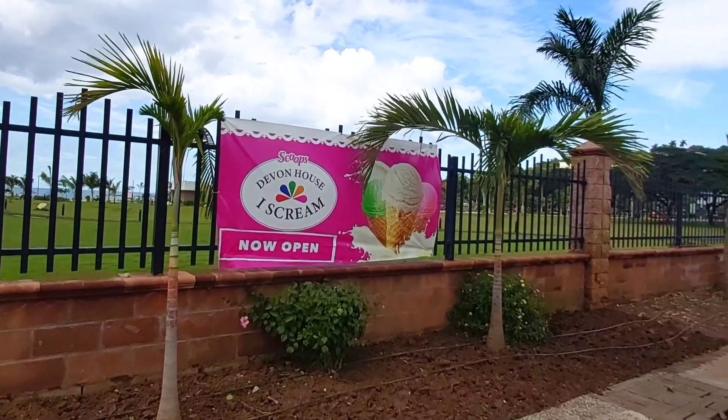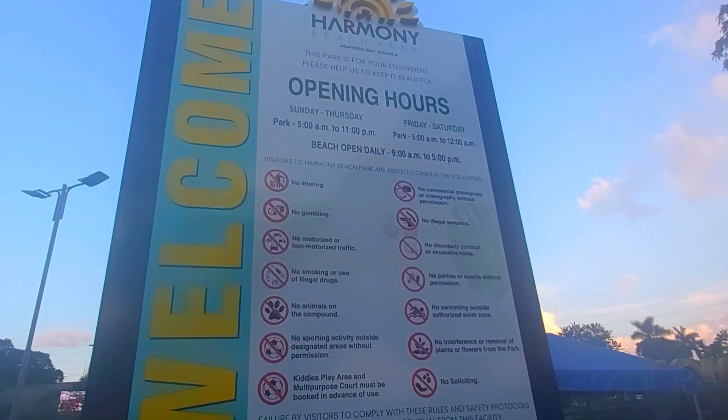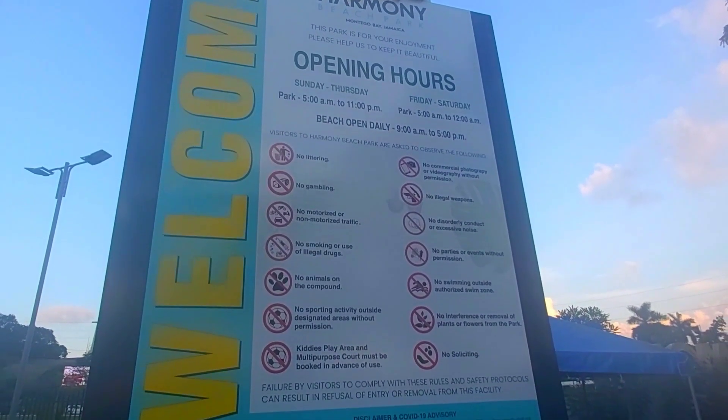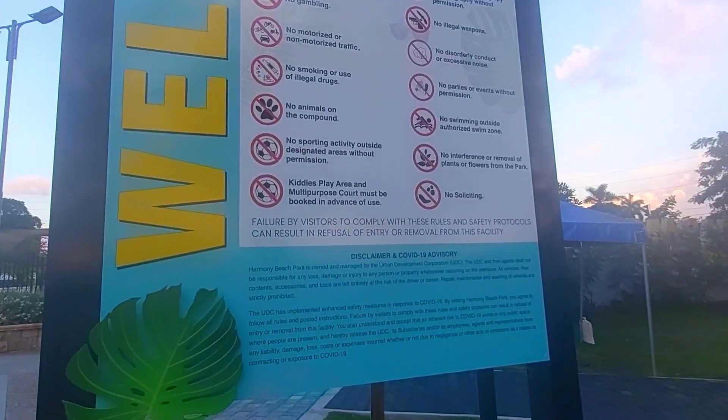Number one: A few kiosks have now opened up at the Harmony Beach Park, so now you can get food right on the property. This should really complete the experience at the second city's new park.